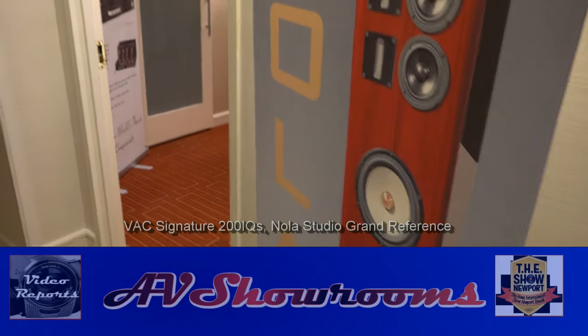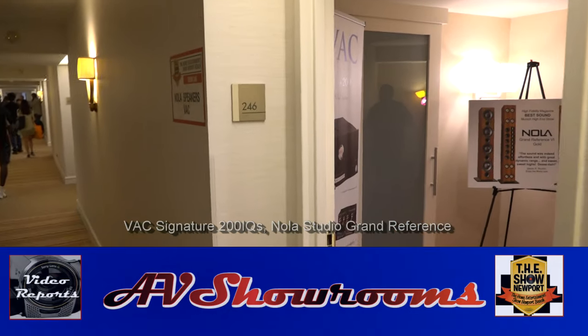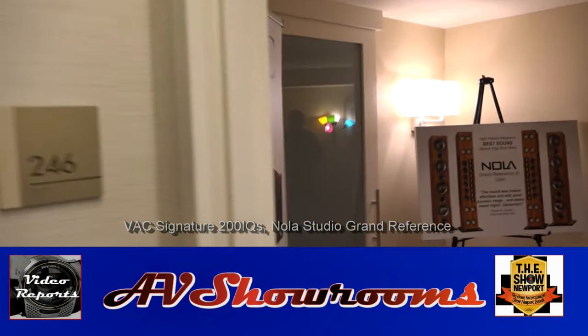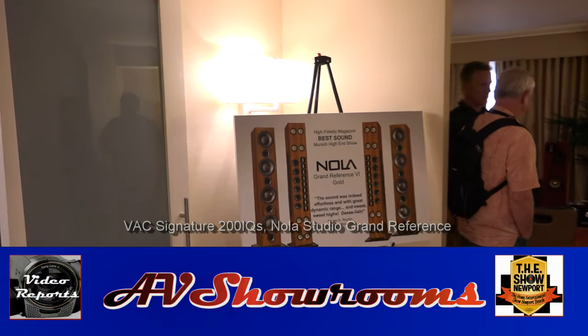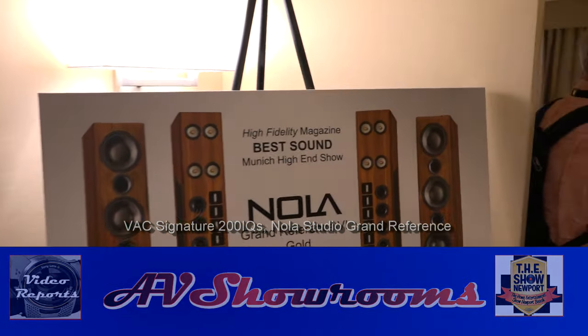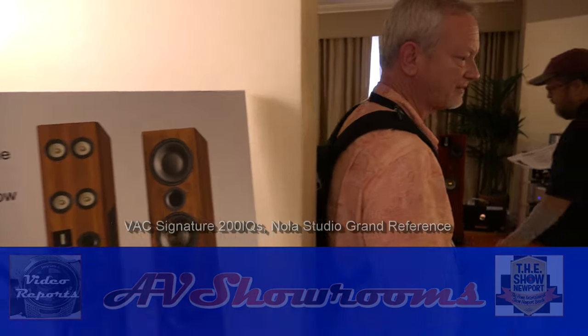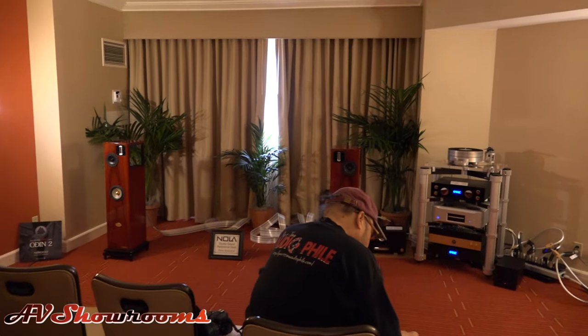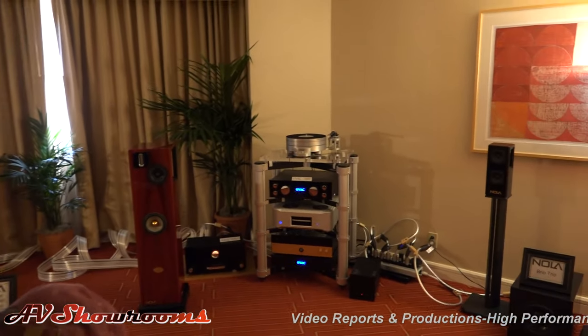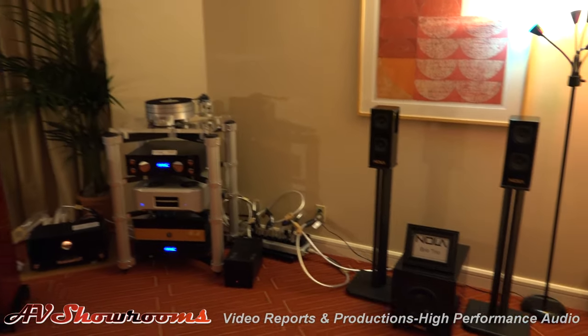Here we are in the NOLA back room. We have not announced ourselves, so we're just going to come in and see what they're playing. There's a trio.